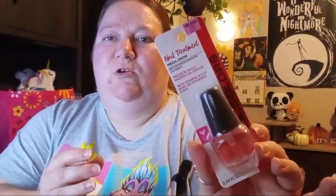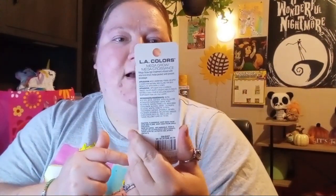Next item: I got some repeat nail polish. I needed some clear nail polish and this is by LA Color. It's the Mega Grow. I don't know if it necessarily grows your nails or anything, but hey, it can't hurt.